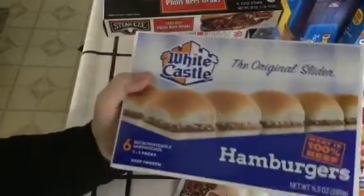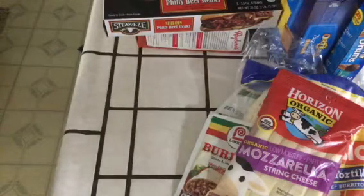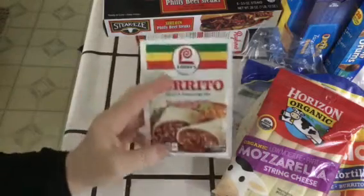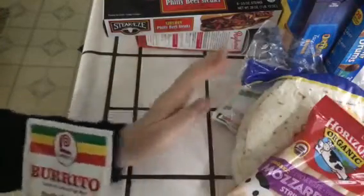We got a box of White Castle. And here's the burrito mix — this was a dollar something, almost two bucks, kind of pricey. And tortillas — three bucks, egg flour tortillas.